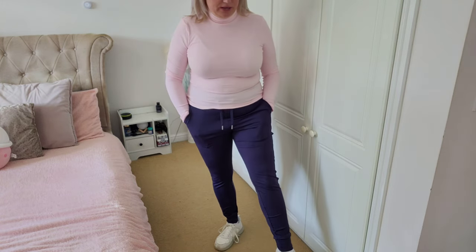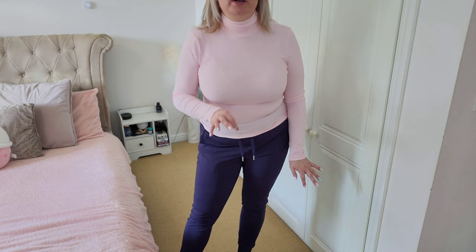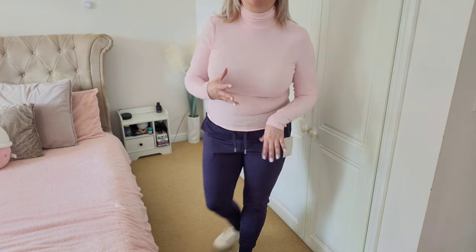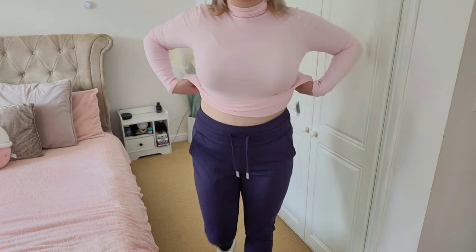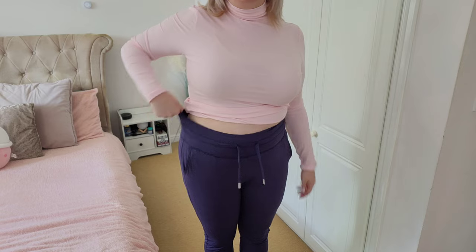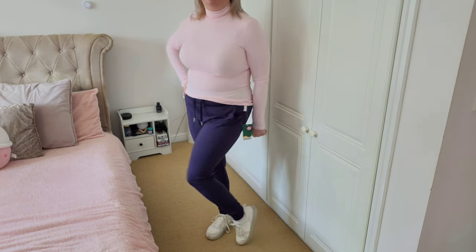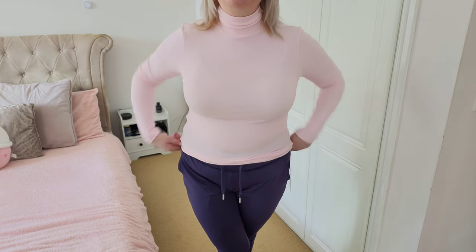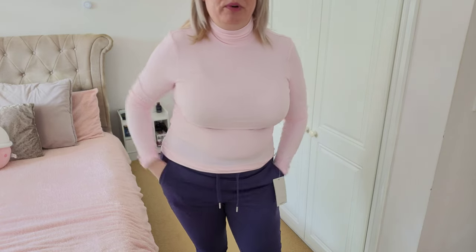Here's what these are like on — I love them, they're so nice. They feel like you're wearing pajamas or leggings — the comfort of leggings but with a little bit more. The pockets are so deep, I love this thick waistband, and they're really flattering around the waist. Nice length on the leg as well — these would actually be lovely for the gym because they feel quite cool and not too hot. Beautiful color too — a dark navy blue.